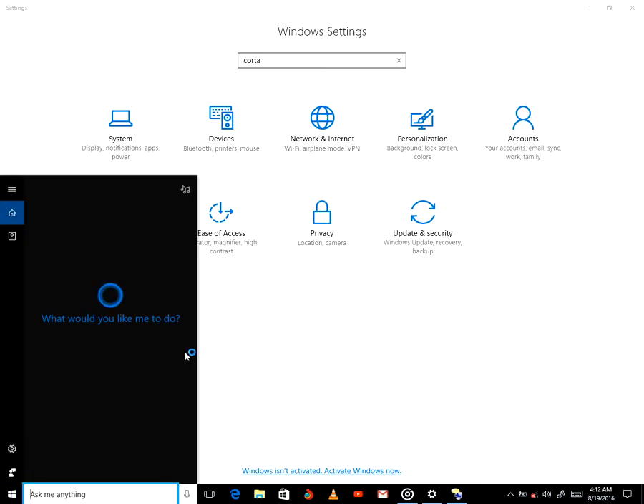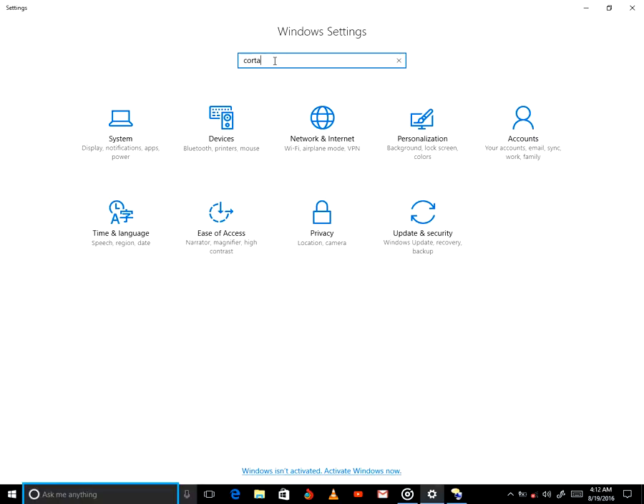Enter. Enter. Exiting narrator. Starting narrator. Narrator settings window. Enter. Any key on the keyboard. Exiting narrator.